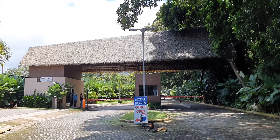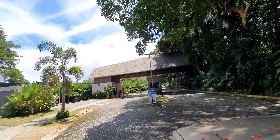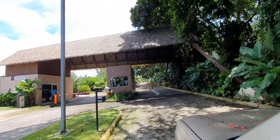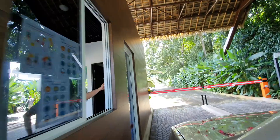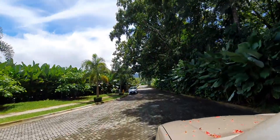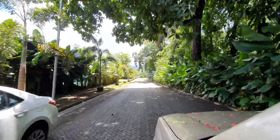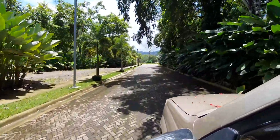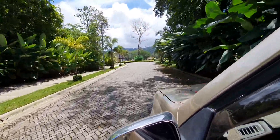Here we are at the entrance of the beautiful Ciudad del Mar. I'll give you a quick drive through to the beach club. As you can see, there are paver stones throughout, underground electricity and utilities — makes everything nice and clean.